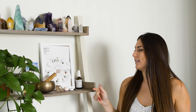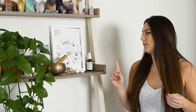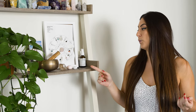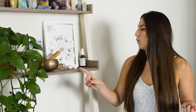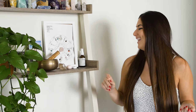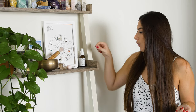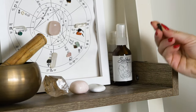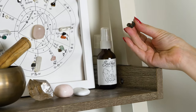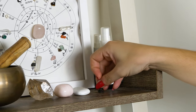Moving down to the second level, this is more of like a grab-and-go area for me. These are kind of like my current favorites that I like to work with. So I have some gold rutilated quartz, I have some pink opal, and then I have some scolecite, and I always keep my moldavite on this shelf. I like to know where my moldavite is at all times. I actually keep it in a little mesh bag, but for the purpose of right now, I took it out.